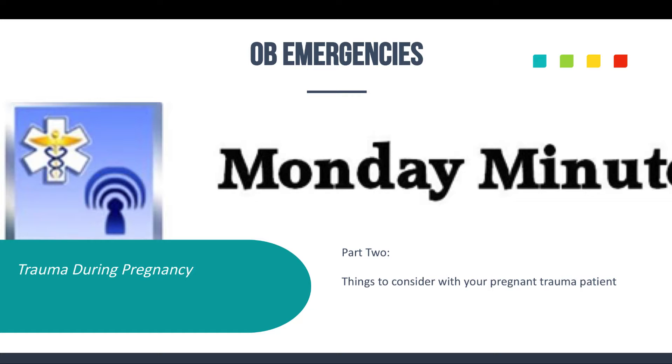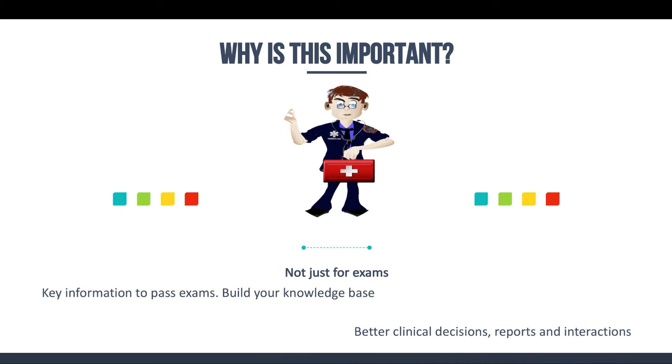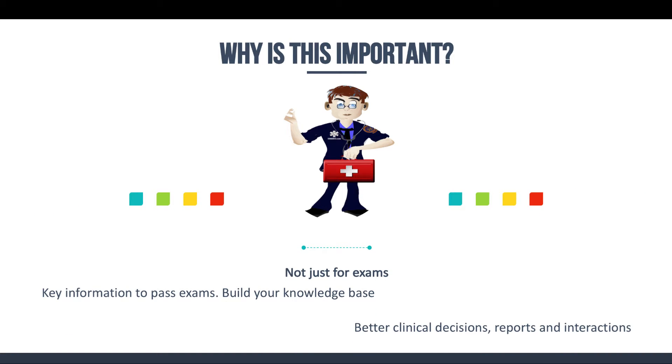I always try to tell you guys, this is key elements — the stuff that's going to help you with your exam. It's important not just for your exams, but it's key information to help you build that knowledge base and make you a better clinician — better at deciding what to do for your patient, where to transport them, how to fill out your patient care reports more efficiently, and how you interact with other healthcare professionals, not just your partner, but also doctors and nurses.